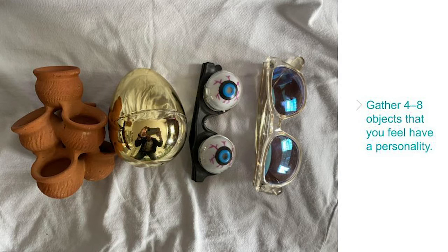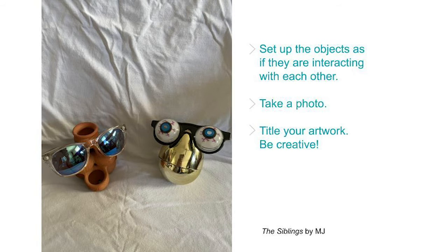Next, gather four to eight small objects that you feel have a personality. Here are some of the objects that I chose. Look around to see what you can find — it can be a toy, a utensil, a decoration, a piece of food, or anything else you're allowed to play with or use. Once you have your materials, set up the objects as if they're interacting with each other. Once you have a scene you like, take a photo and write a title for your artwork. Be creative!